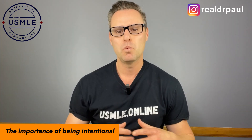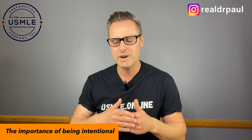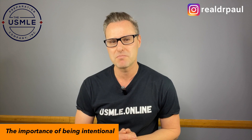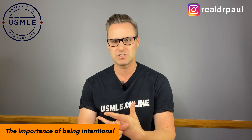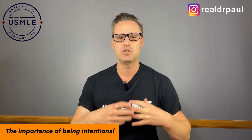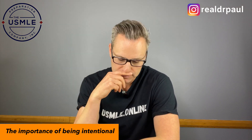If you just dive in with, 'I'm going to do a block of questions a day and then read First Aid,' we need to be way more intentional than that. Without it, you're just going to spin your wheels and maybe get 50–60% of what you could out of your time and energy. Not only will you not get the results, but you'll get lost — and probably the biggest thing is you'll glance over important things you really need to be paying attention to, such as your weaknesses.